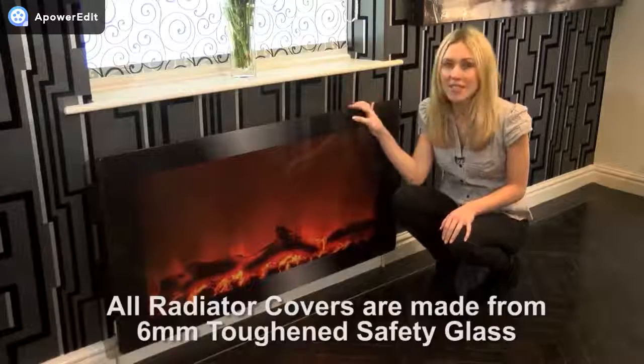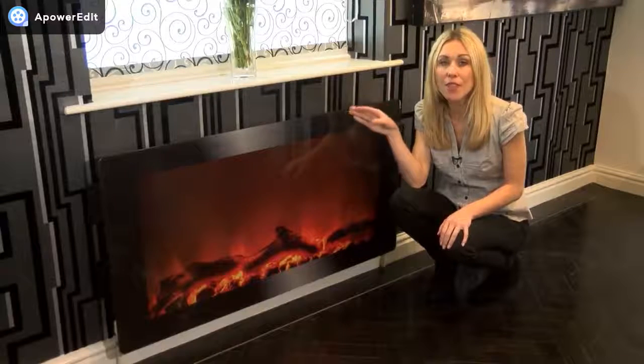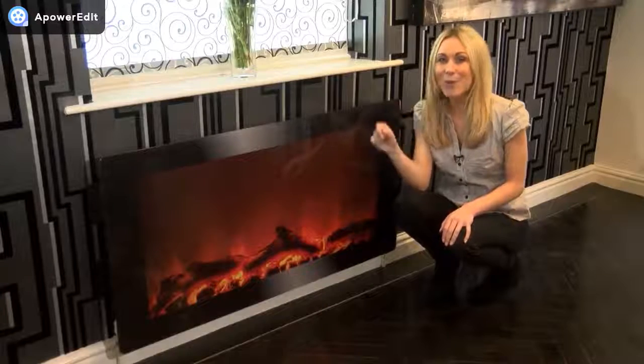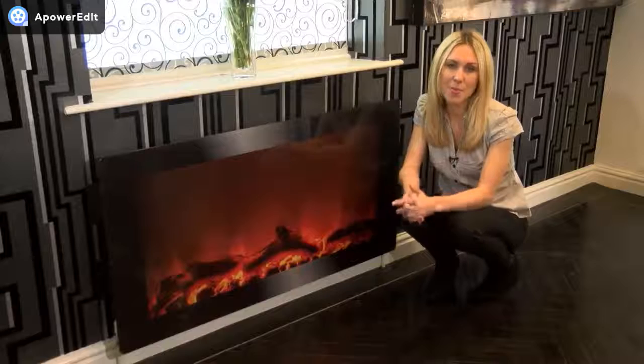Our panels come in a variety of sizes, which will be displayed at the end of the video, and are available in loads of great colors and designs, so you're bound to find something that inspires. And if not, we're in the process of launching our bespoke design service, so keep your eyes open for that.